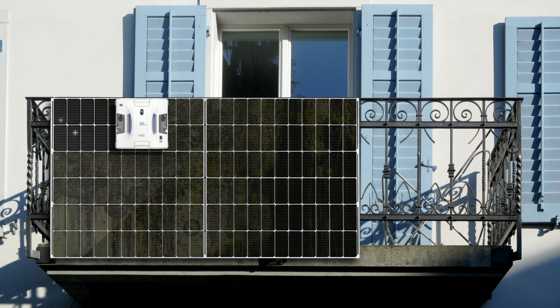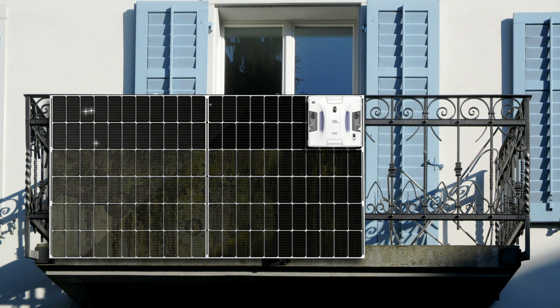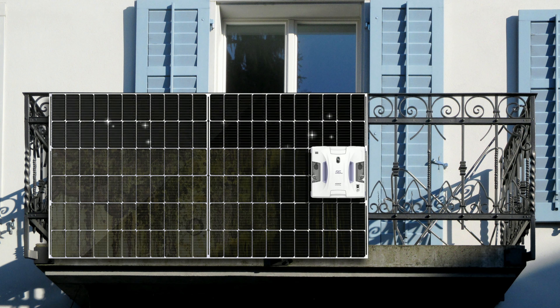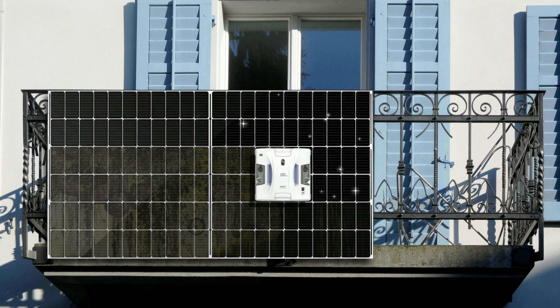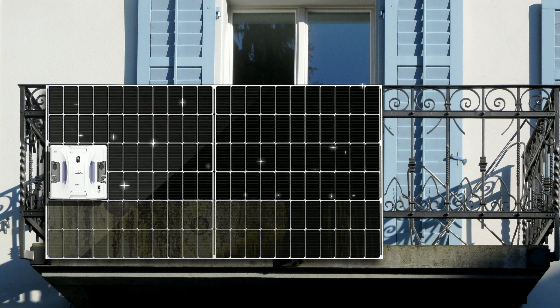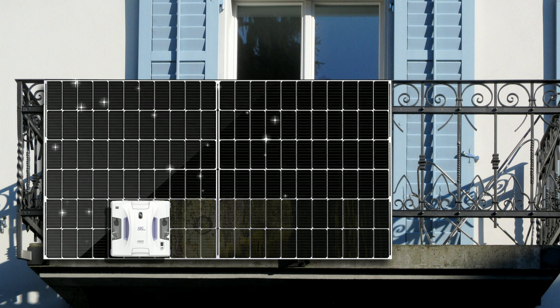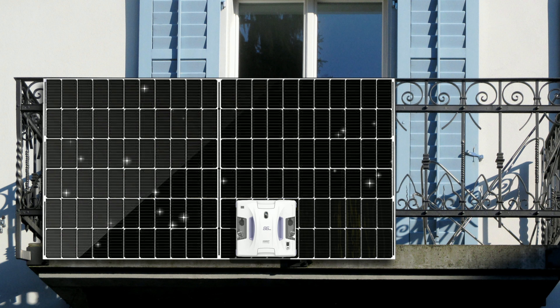Denken Sie dran, den können Sie nicht nur an Fenstern ansetzen, den können Sie an allen glatten Flächen ansetzen. Zum Beispiel, und da möchte ich jetzt auch eine Kundengruppe ansprechen – von Solarpanel. Solarpanel sind sehr schwer sauber zu machen. Wenn die so über dem Balkon hängen, muss ich mich rüberbeugen – machen Sie das nicht, das ist viel zu gefährlich. Die Sturzgefahr ist unglaublich hoch. Setzen Sie einfach Ihren Fensterputzroboter ran – wir haben da auch ein Solarpanel aufgebaut hinten.